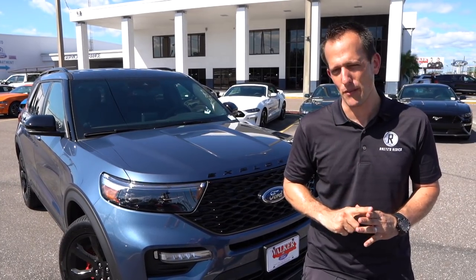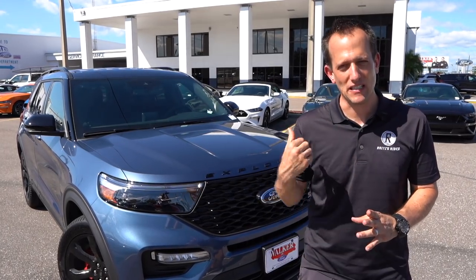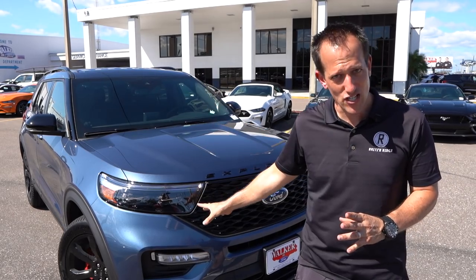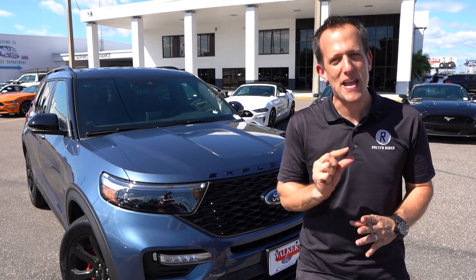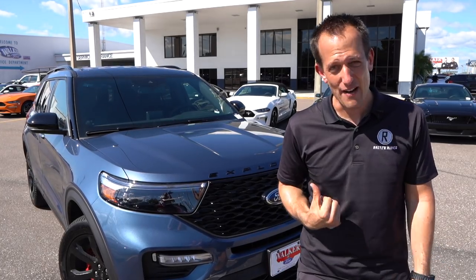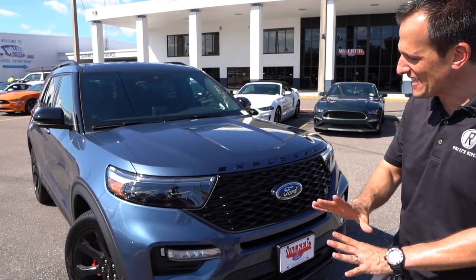It's not just an emblem, though. It stands for sports technology. Believe it or not, the Ford engineers have been able to take this large SUV, three-row SUV, and make it handle and perform like no other. So let's go ahead and dive right into this 2020 Ford Explorer ST.